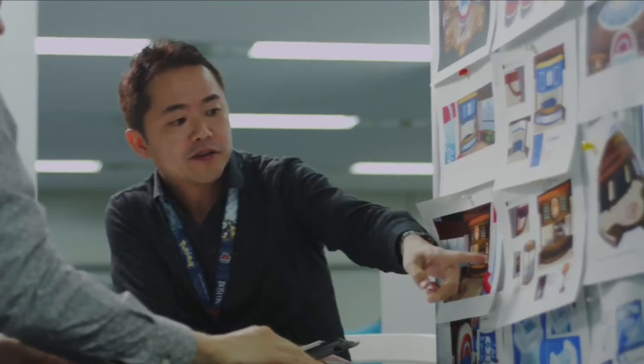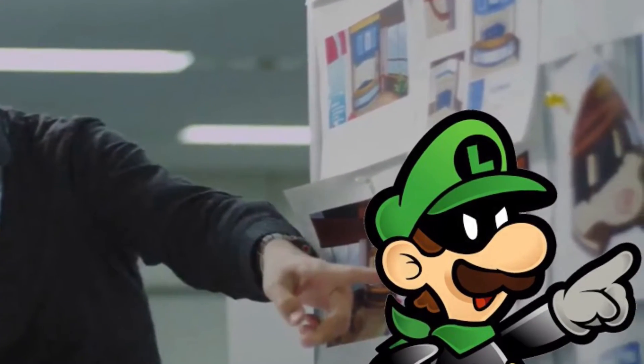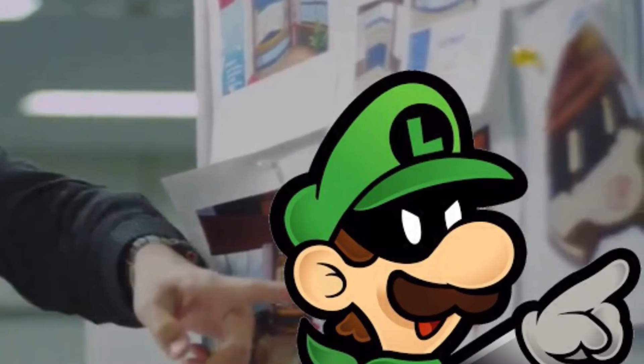That aside, let's get into the good stuff. Here we can see sketches of various buildings, including what appears to be a café. One cool thing that no one has pointed out is that there's an entrance that bears a striking resemblance to Mr. Elf from Super Paper Mario.